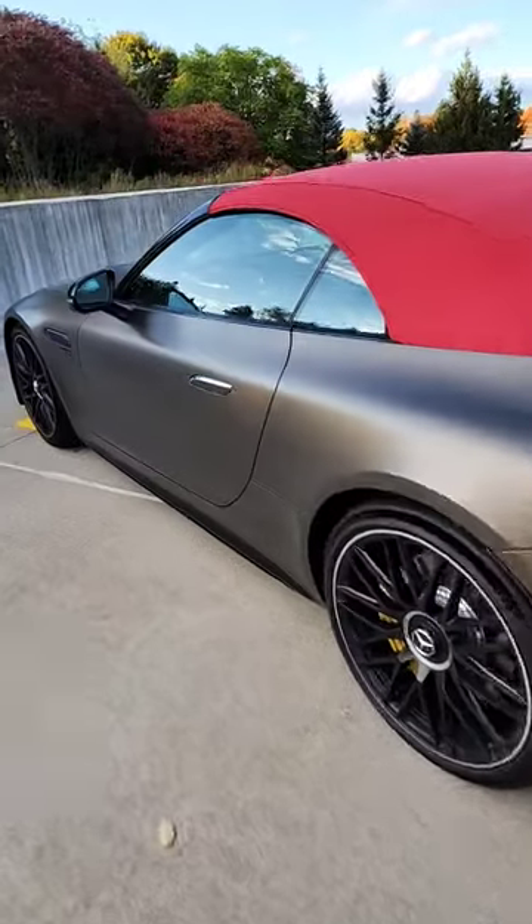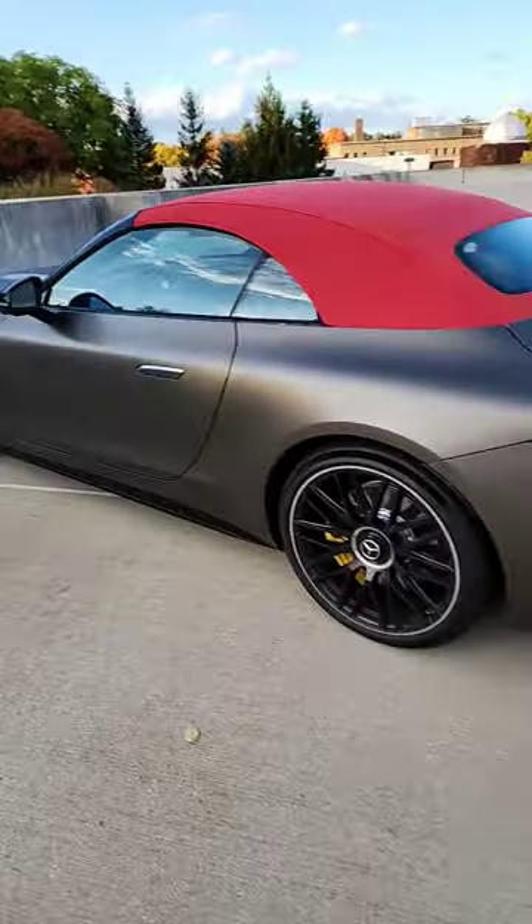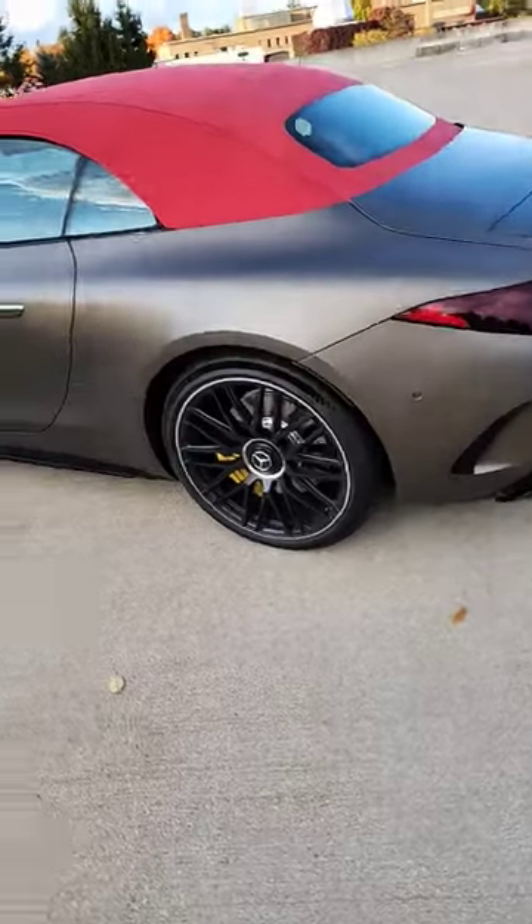First up is its stunning exterior design, and one of my favorite elements are the integrated door handles. Check this out, guys — pop it up, and it comes right out, just like magic. It's absolutely incredible.